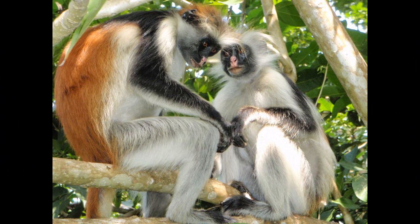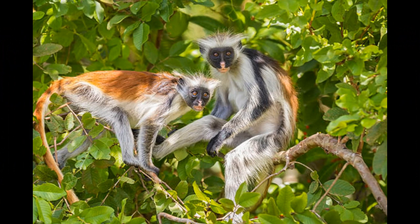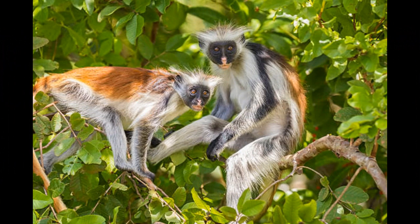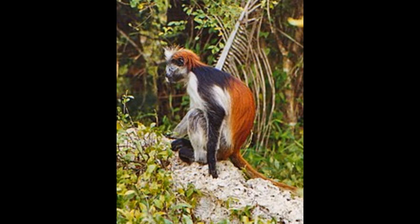When the group senses danger, one or more individuals may emit loud alarm calls to alert others. These calls serve as warning signals to potential threats and help the entire group respond quickly. Zanzibar red colobus monkeys are also known for their melodious whistling vocalizations, which are often used for long-distance communication within the group.